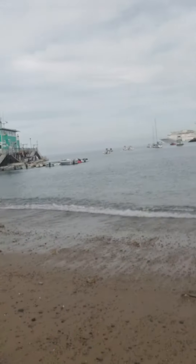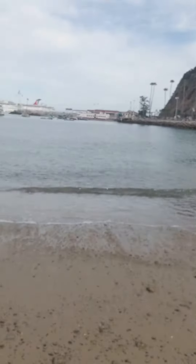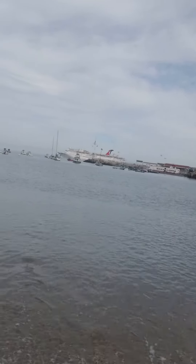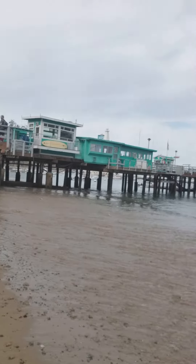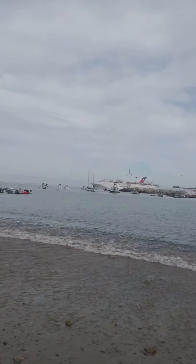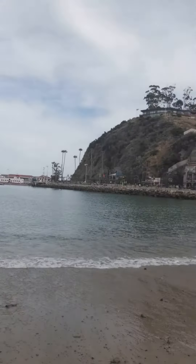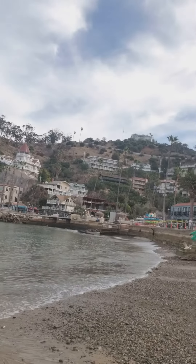I just wanted to show you the beach and a little bit of Catalina Island — it's very pretty. You can see the ship off in the distance, and the tender boats are what people take in. The water is getting kind of high tide, kids are playing. They have glass bottom boats, you can do parasailing, snorkeling, rent a boat, rent a golf cart, and go around the island at your own pace — and you do see all the homes.